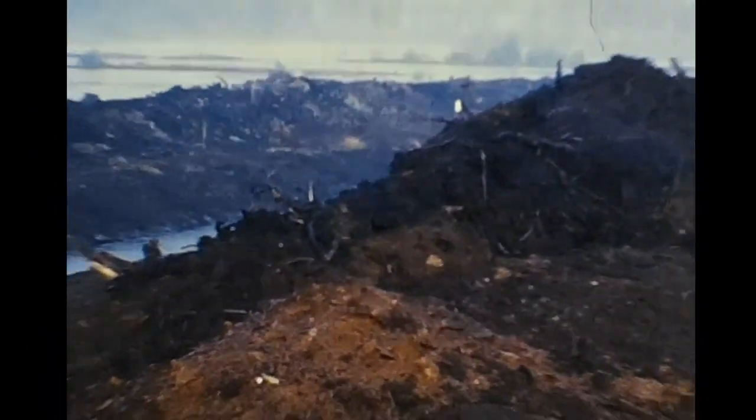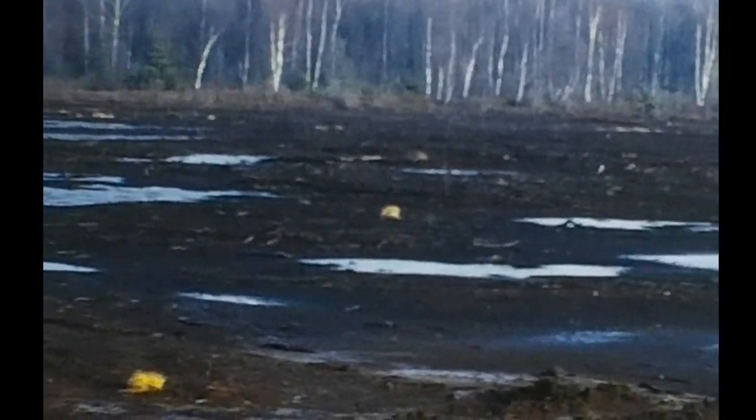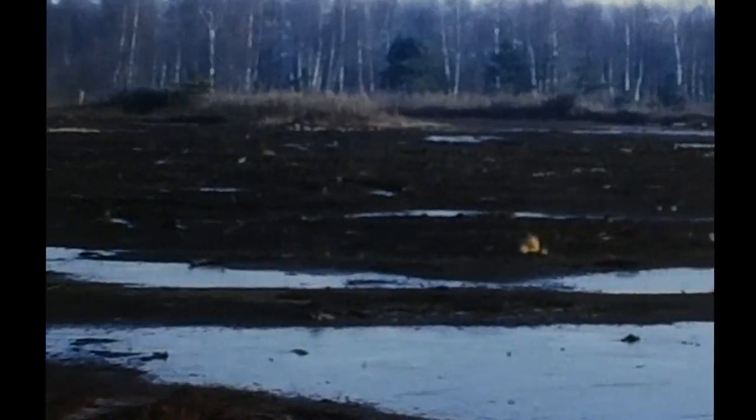In the early 1950s, a small group of enterprising men saw in these depleted bogs the nucleus of an agricultural activity new to this area. The soil, moisture, and climatic conditions were all ideally suited to the production of cranberries, and so a new industry was born.